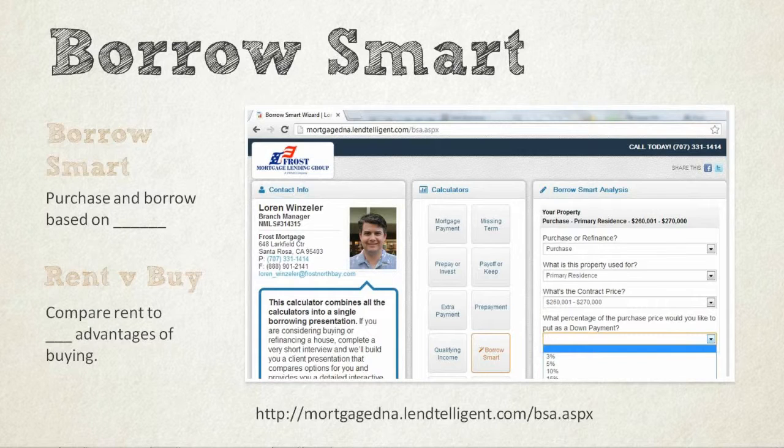It's going to use approximate current rates, and it's going to basically allow us to focus in on your goals. And that's often forgotten. Another thing that we like to do early in the pre-approval process is do some comparison of rent versus buy — the advantages of renting versus buying and buying versus renting, and what are the tax advantages of buying. BorrowSmart Analysis does do some tax calculation, and we'll often do some other ones offline as well.